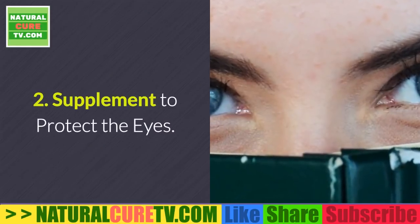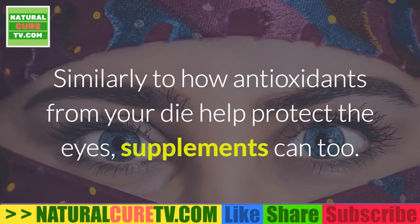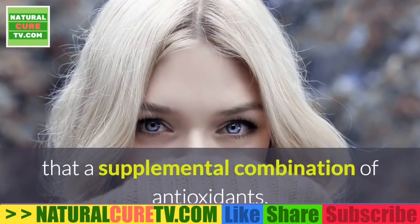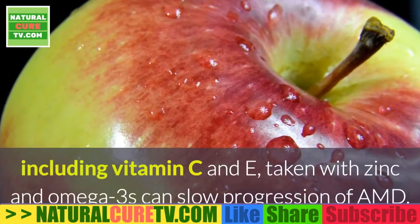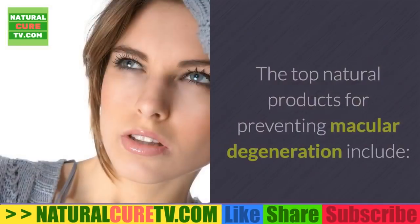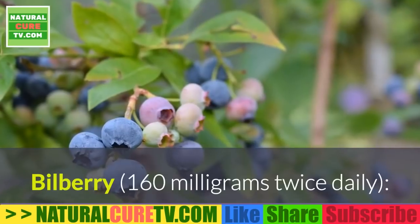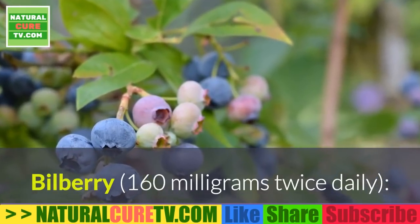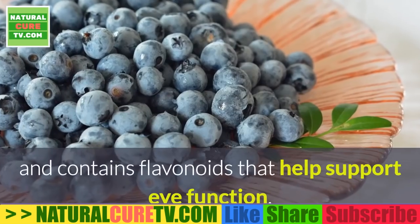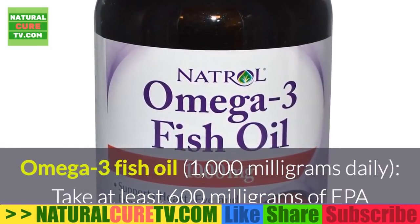2. Supplement to protect the eyes. Similarly to how antioxidants from your diet help protect the eyes, supplements can too. The age-related eye disease study established that a supplemental combination of antioxidants, including vitamin C and E, taken with zinc and omega-3s can slow progression of AMD. The top natural products for preventing macular degeneration include: bilberry, 160 mg twice daily — this anthocyanoside extract helps improve blood flow and contains flavonoids that help support eye function. Omega-3 fish oil, 1000 mg daily.